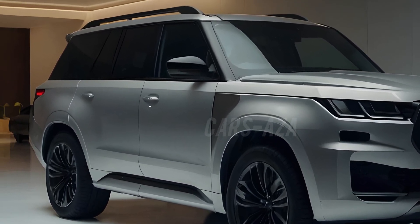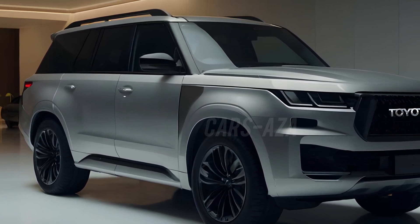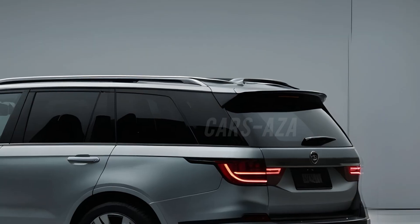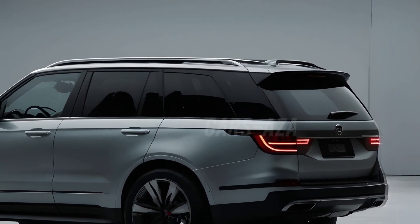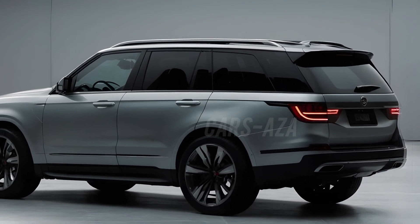A dreamy vision of what could be. The 2025 Toyota Land Cruiser concept is an exciting blend of innovative design and practical elements. Whether or not we see this exact design on the roads, it's fun to imagine the possibilities and dream about driving around in this futuristic SUV.